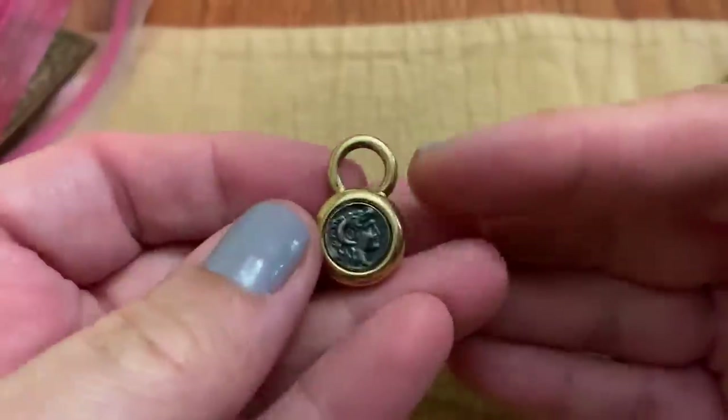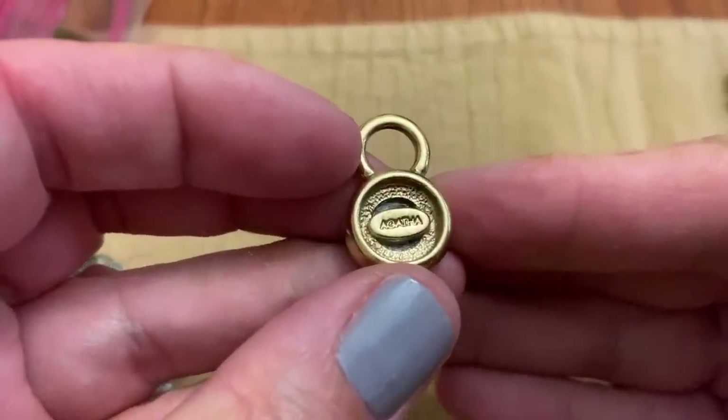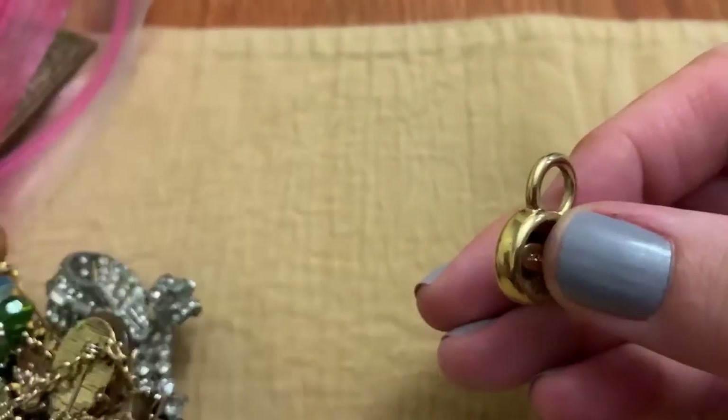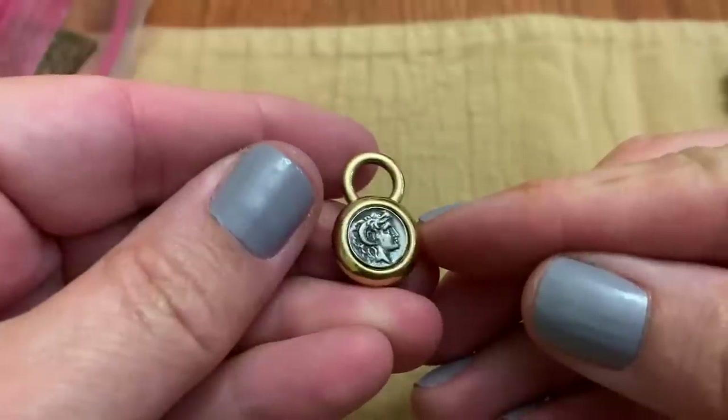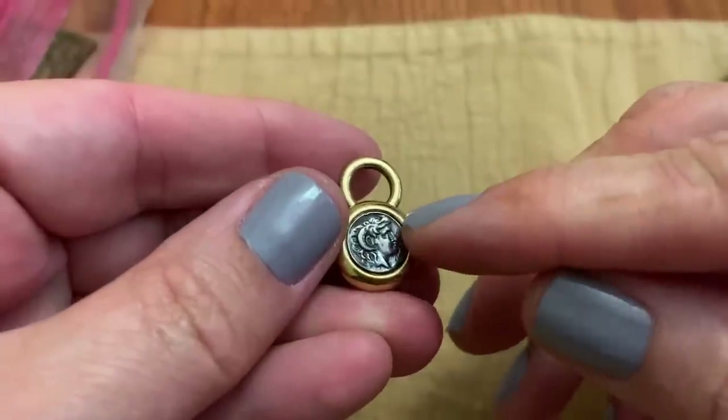That's interesting — I don't know what it is. It says Agatha. Is that like a ram figure? It's kind of heavy.